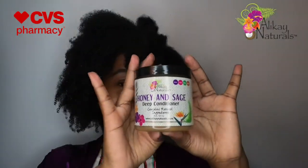I'm applying the Honey and Sage Deep Conditioner to freshly washed hair. You can use this product as a pre-poo and also as a deep conditioner — this time I just opted to use it as a deep conditioner. The honey in this product is a natural humectant, which basically means that all that moisture you're putting into your hair is going to be sealed up and your hair is going to be feeling really hydrated.